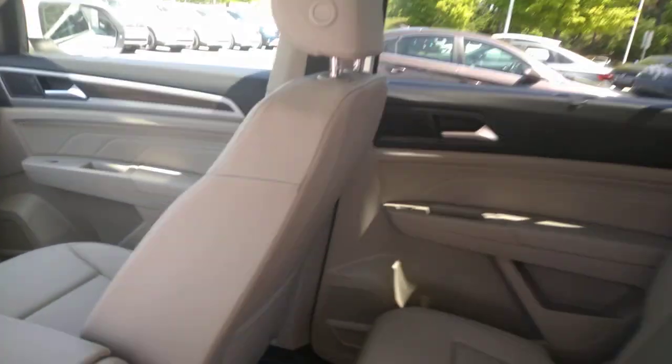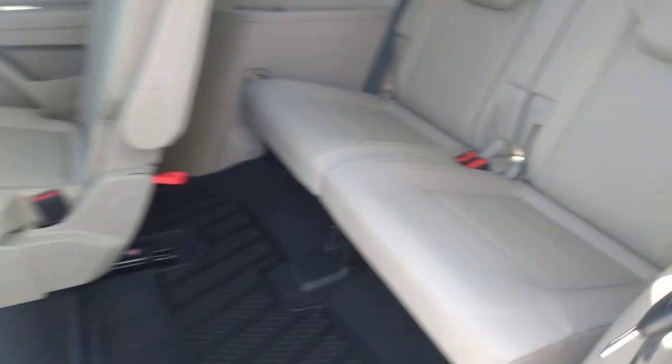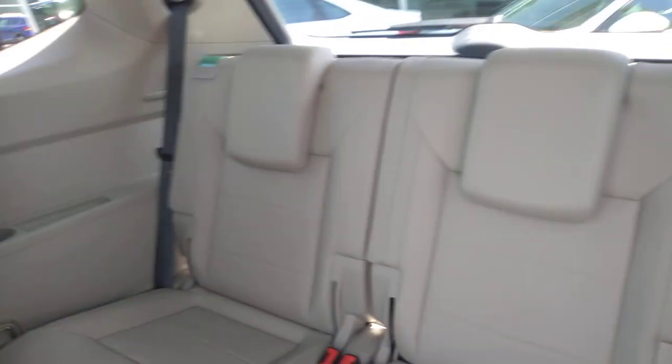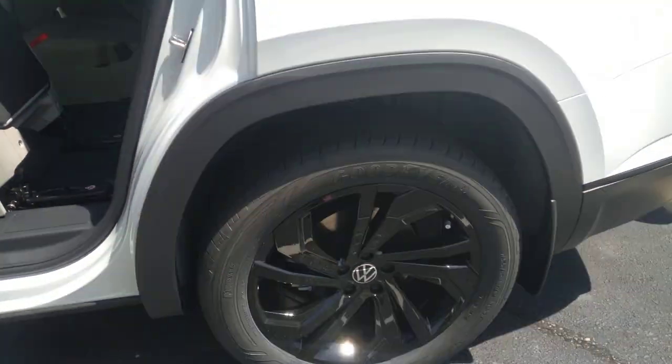The guys in the back that sit in the back have their own climate control and USB ports back here. Easy access to the 3rd row and a lot of space in that 3rd row. Two adults could sit there and you'd have shoulder room, hip room, and leg room, believe it or not.